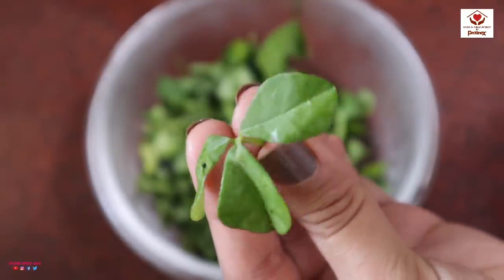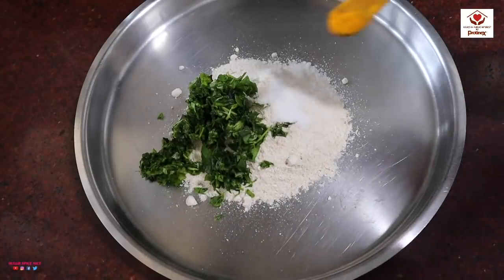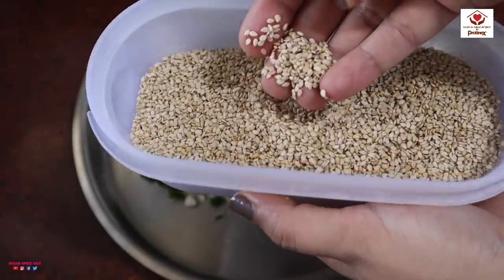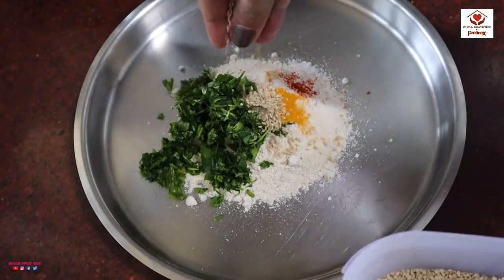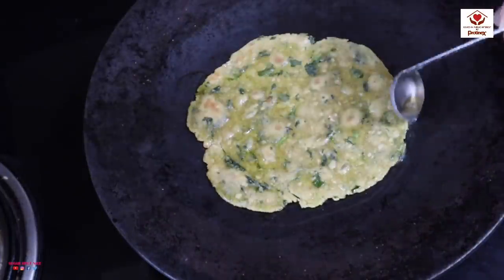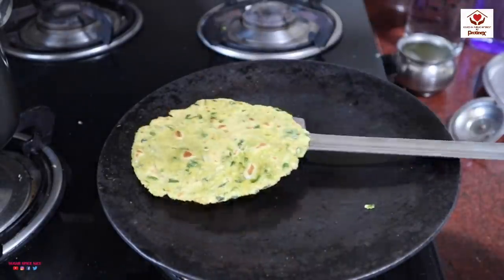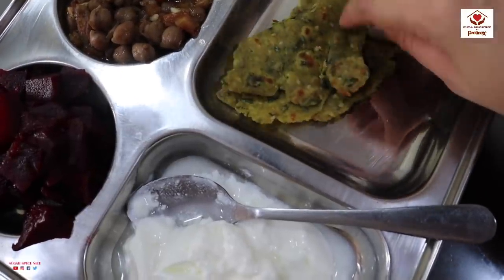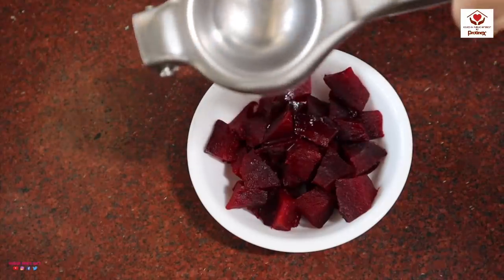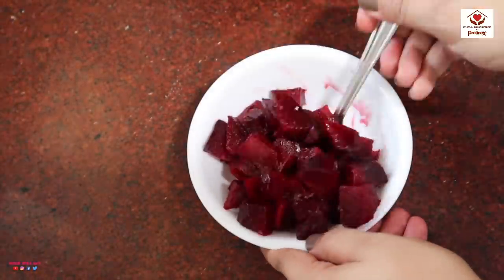Methi or fenugreek is such an underrated ingredient. Fresh or even dry methi leaves are rich in vitamins and minerals and are a great source of iron, which is so important, especially for women. I like to add a little bit of til or sesame seeds, which are also very high in protein, fiber, and calcium. I also make my theplas in ghee — the world is recognizing the benefits of ghee, and according to Ayurveda, ghee is one of the healthiest sources of edible fat. And I love having theplas with dahi. This beetroot salad is also really simple — just boiled beetroot with a little lime and rock salt, which adds a lot of flavor.